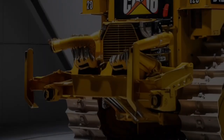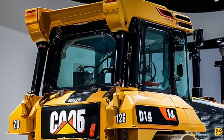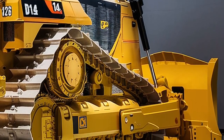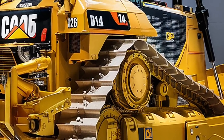The 2026 model brings with it advanced fuel efficiency systems, reducing operating costs while extending work cycles and making it an investment that pays off in the long run. It's this combination of economy and performance that makes the D14 a standout in today's highly competitive earth-moving market.